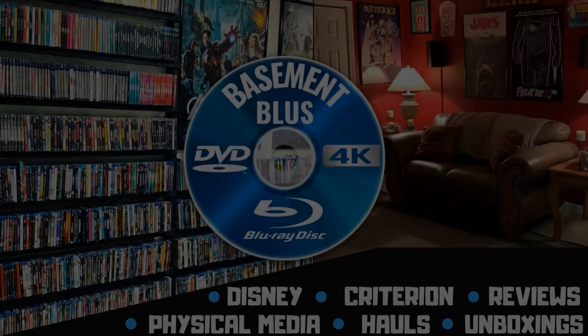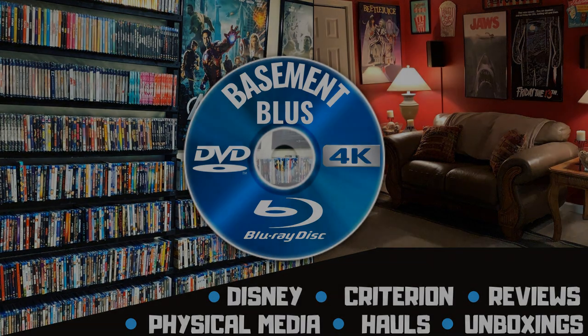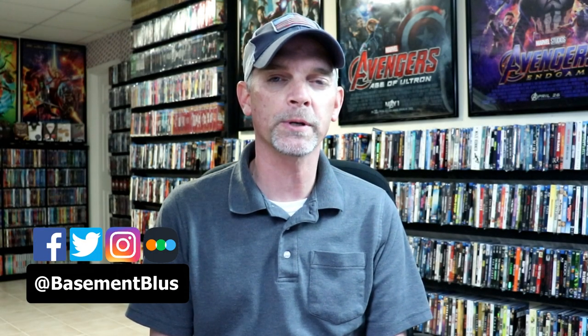Hey, Tony here. Today I'm going to show you some new holiday slipcovers that I picked up, so stay tuned. I recently found out about some new re-releases for some Disney titles and some 20th Century Fox titles that contain holiday slipcovers. I did pick those up, and I wanted to take time to show you what those consist of.